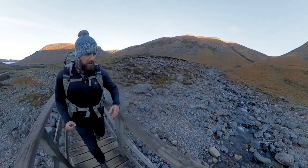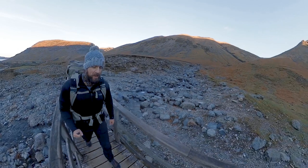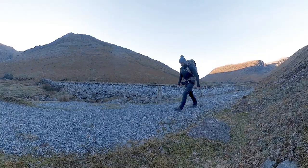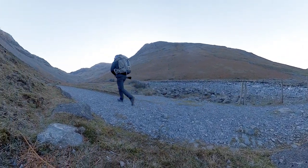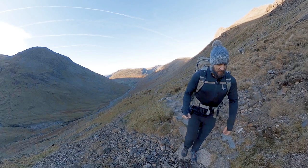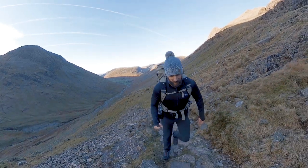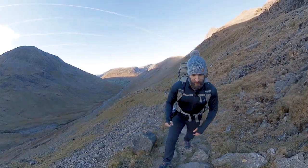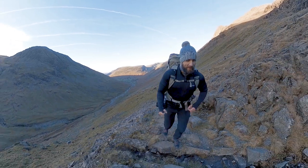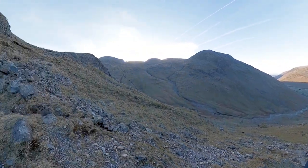Now crossing the bridge that goes over Gable Beck, and from now on it's a steady incline up to Sty Head — nice and steady, not too bad. I think this has to be my favourite route up Great Gable, in the most part because of the prolonged view you get of Scafell Pike over there, England's highest mountain.